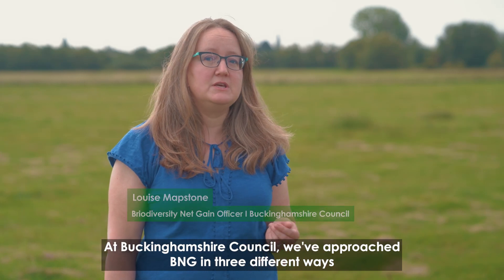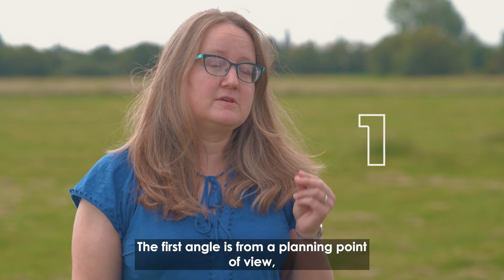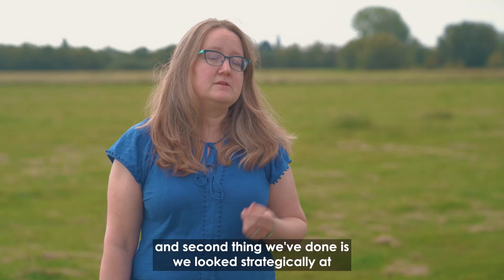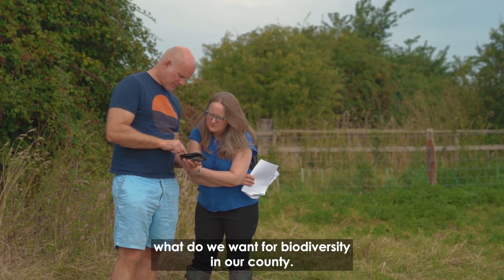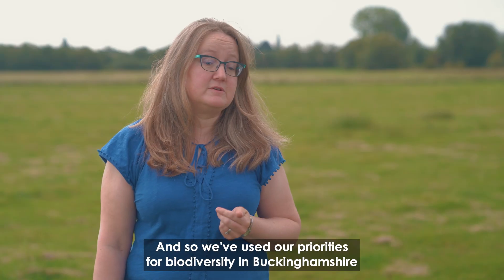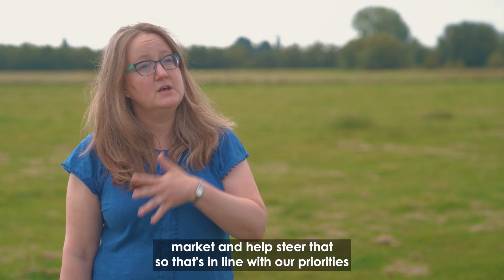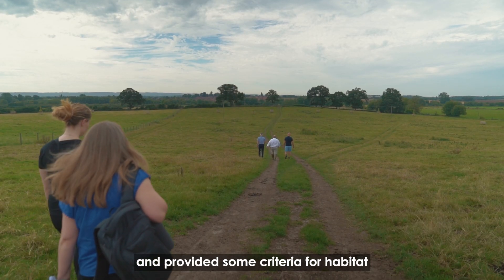Buckinghamshire Council has approached BNG in three different ways. The first is from a planning point of view, helping support our planning officers to deliver biodiversity net gain. Second, we've looked strategically at what we want for biodiversity in our county, using our priorities for biodiversity in Buckinghamshire to help set up a Habitat Bank Regulation Service for the off-site market and help steer that in line with our priorities.